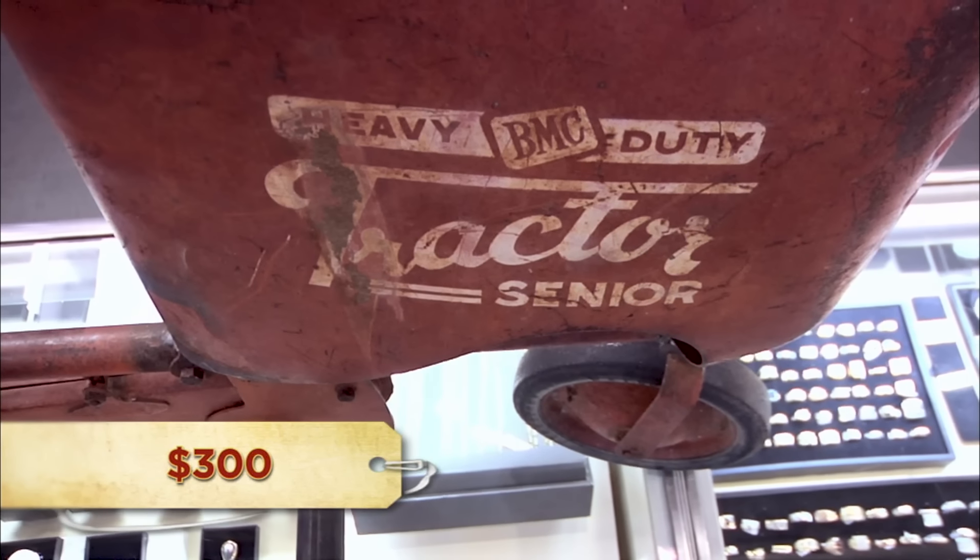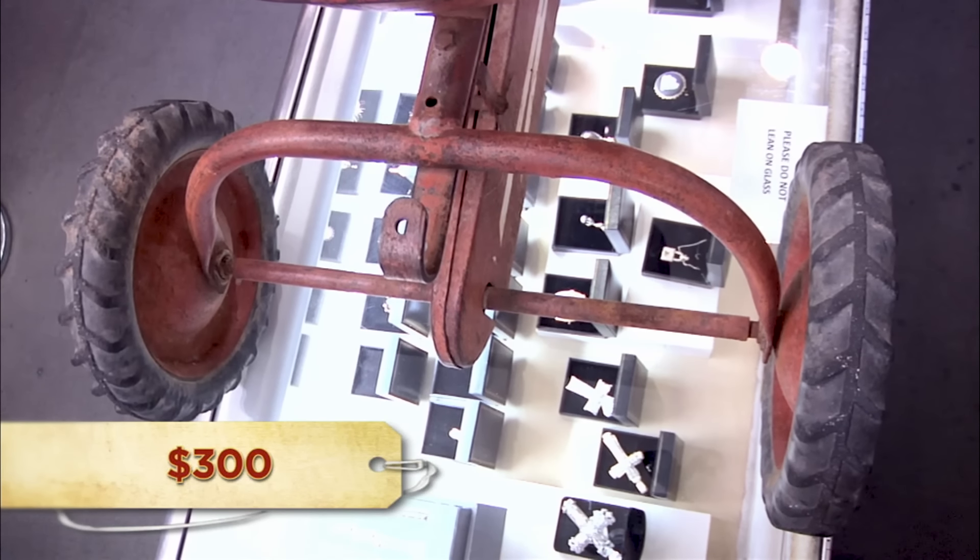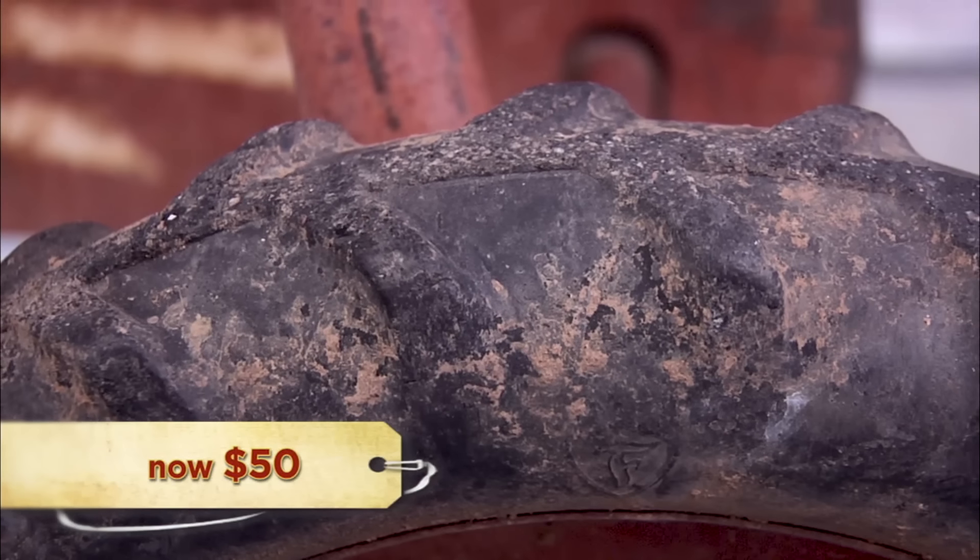How much were you looking to get out of it? $300. Restored in really good condition, you can get over $1,000 for these. The problem is this is a more common one, and that's why it only goes for like $1,000 restored. So I'd go like $50. $50? My God, can't you give me something? This is the problem — it usually costs me $500 to $600 to get these things restored, whether it's a rare one or a common one.